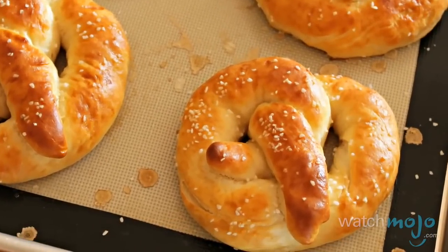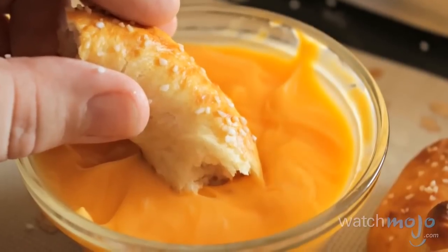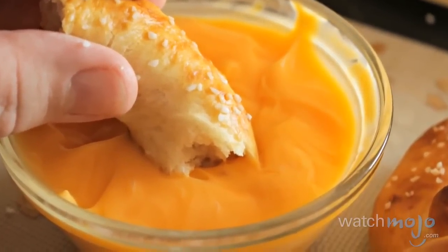Serve these up with either cheese sauce, which I absolutely love, or some mustard — whatever you like — or leave them plain.